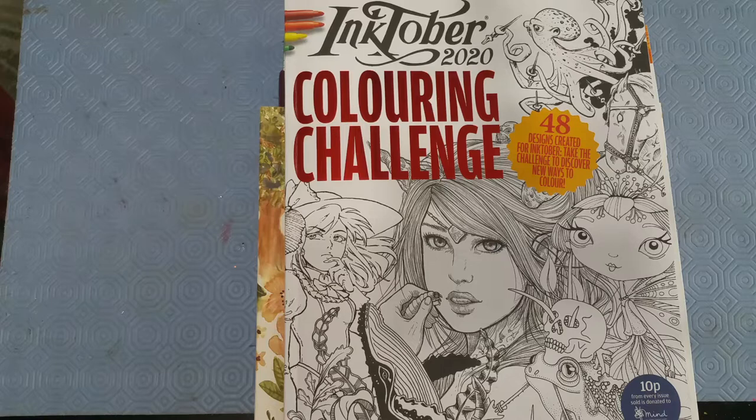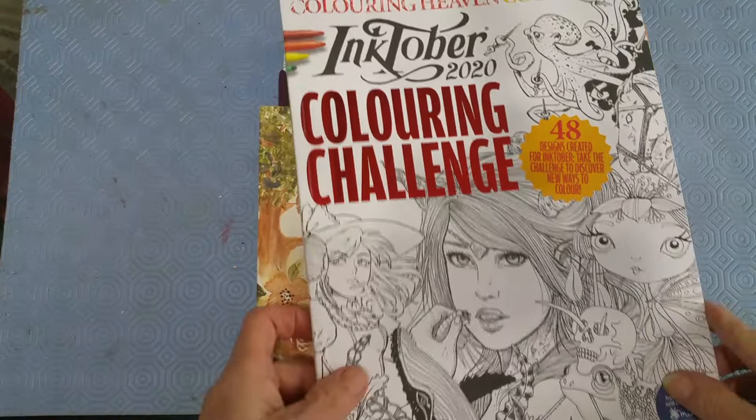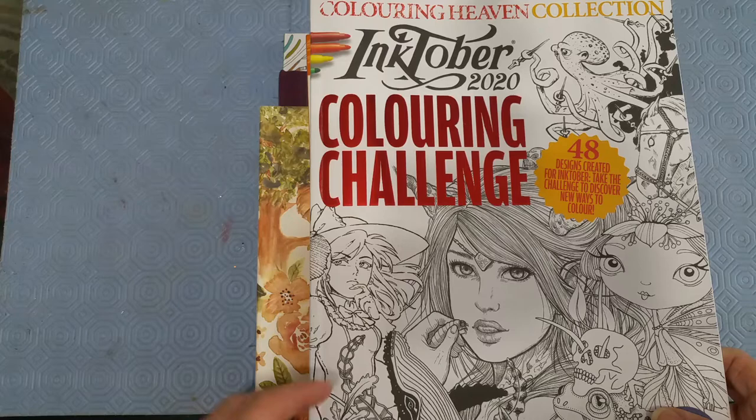Hi everyone, welcome to my channel. I have a few coloring books to show you — ones I got recently, probably all of them in the month of December. I got this Inktober 2020 coloring challenge. It's a Coloring Heaven part of the collection.